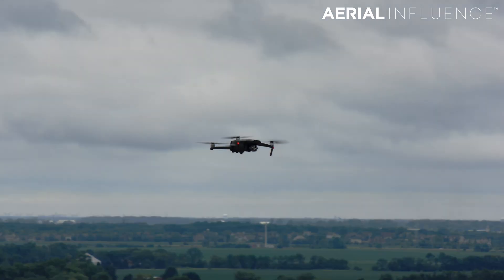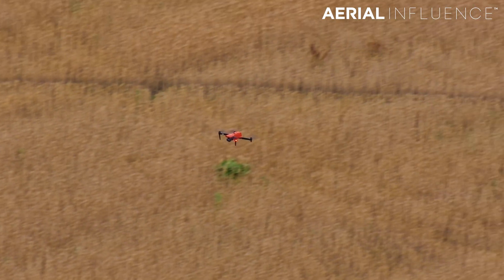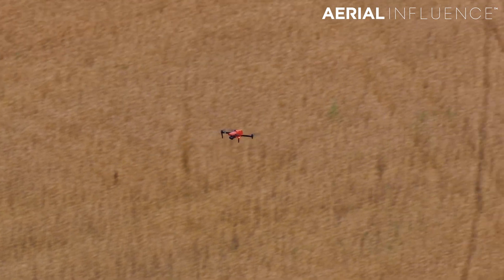Testing the flight time of the DJI Mavic 2 Enterprise Advanced and the Autel Evo 2 Dual 640T. We're going to put them head-to-head. Don't go anywhere.